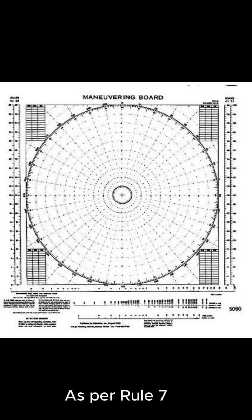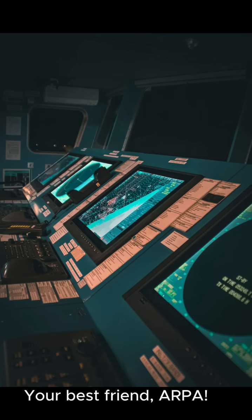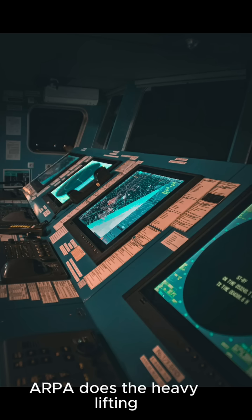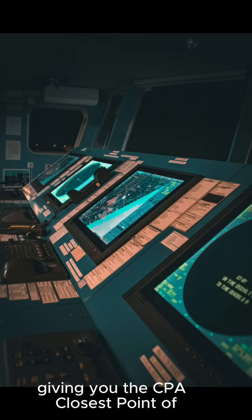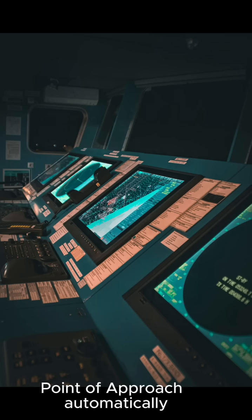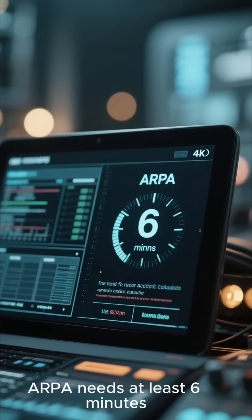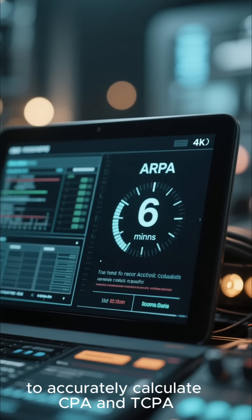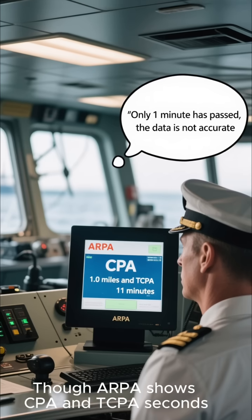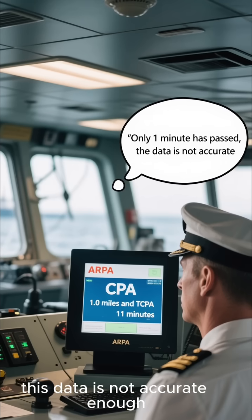As per Rule 7, you also need to be plotting those targets or using an equivalent systematic observation. Your best friend for that is ARPA. ARPA does the heavy lifting, giving you the CPA — closest point of approach — and TCPA — time to closest point of approach — automatically. So don't just have it on; actively use it to track everything that moves. Remember, ARPA needs at least 6 minutes to accurately calculate CPA and TCPA. Though ARPA shows CPA and TCPA seconds after acquiring targets, the first 6 minutes this data is not accurate enough.